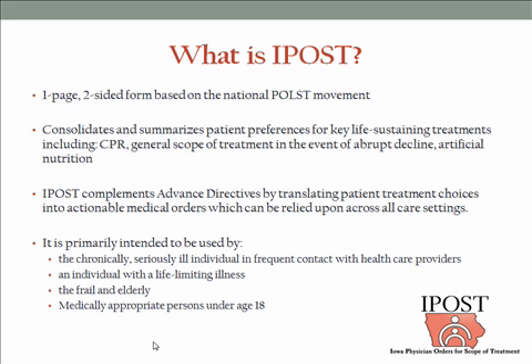The IPOST form complements the advanced directive by translating choices into actionable medical orders with a provider's signature, which can be carried out immediately and are protected by Iowa law. The IPOST form is not a document that, like an advanced directive, everyone should have. Most of us have or should have an advanced directive that states in a philosophical way what general treatment choices we would want if our clinical case should be futile or near futile.